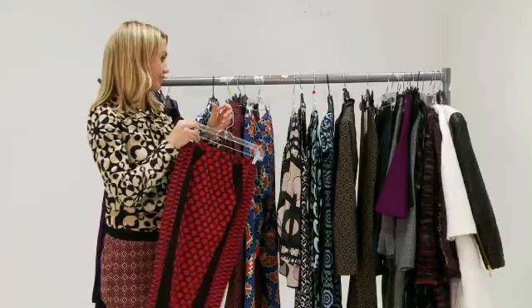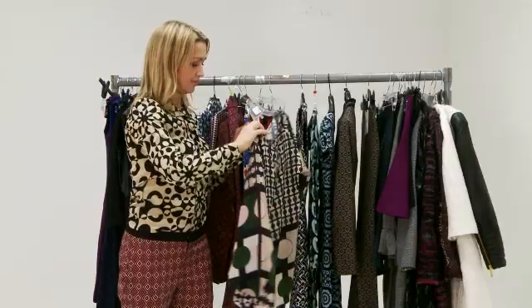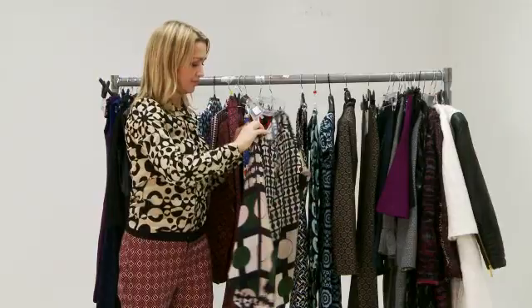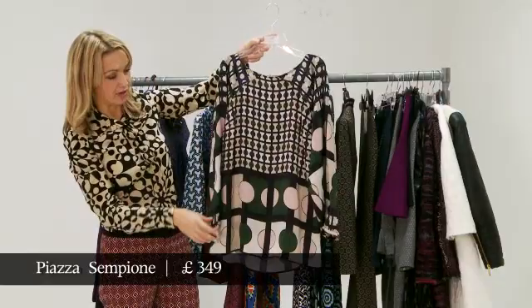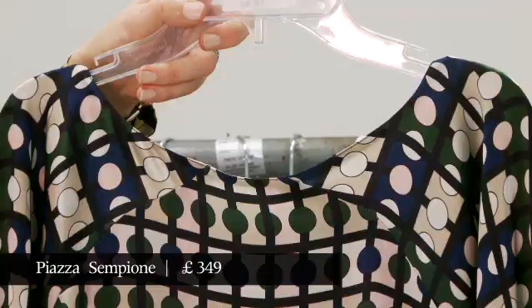This blouse here is a very elegant take on the look. This is more kind of Italian palazzo tiles rather than Seventies Seaside B&B tiles. It's by Piazza Sempione. The colors are just gorgeous, and it's really the most lovely silk and the most beautiful shape, but also definitely has the op art trend.